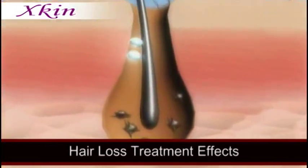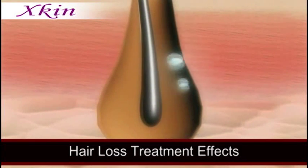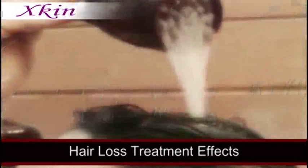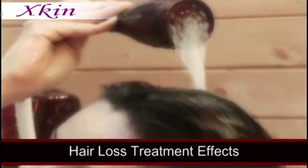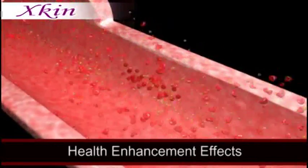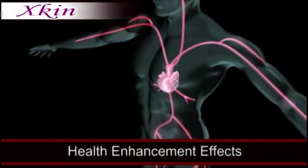Tiny oxygen bubbles, called micro-bubbles, penetrate your skin pores, removing the sebum thoroughly and stimulating your scalp. So it also has outstanding effects for hair loss treatment and scalp care. Finally, the anions found in the micro-bubbles strengthen your body's immune system, raising your body temperature and improving your blood circulation.